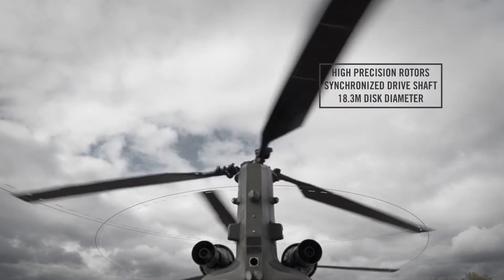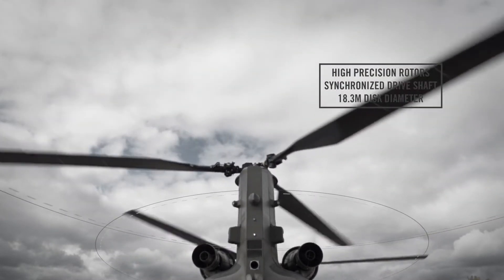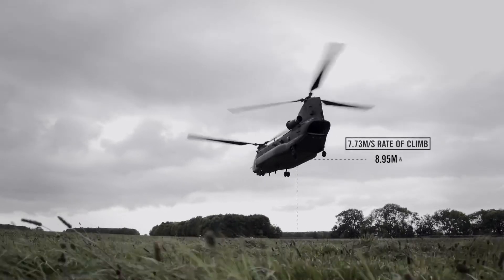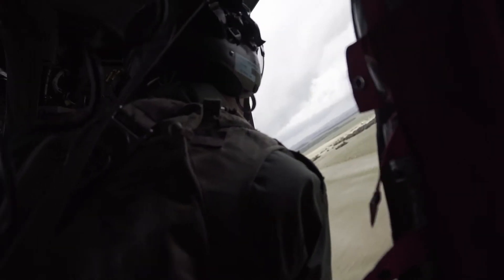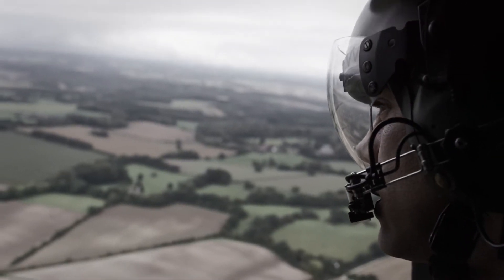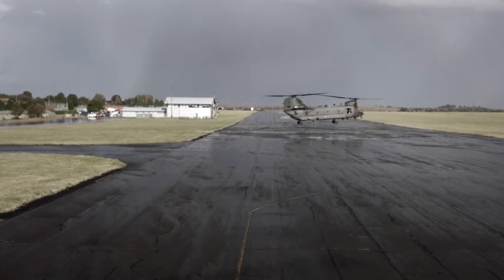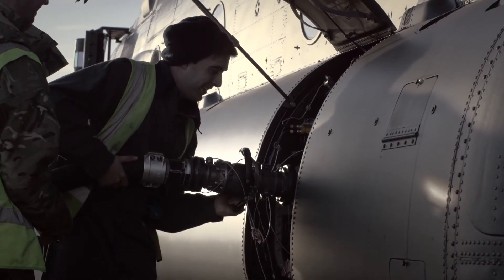The Chinook is different because it has two rotors on top, each spinning in opposite directions. Therefore all the power from the engines is used to provide lift, as opposed to countering the torque reaction.